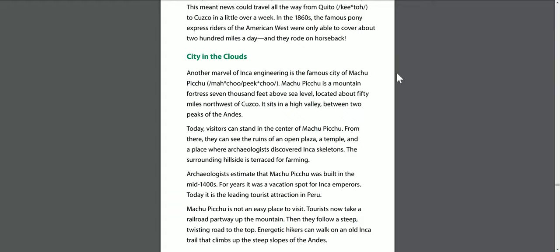Cities in the clouds. Another marvel of Inca engineering is the famous city of Machu Picchu — a mountain fortress 7,000 feet above sea level, located about 50 miles northwest of Cuzco. It sits in a high valley between two peaks of the Andes. Visitors can stand in the center of Machu Picchu and see the ruins of an open plaza, a temple, and a place where archaeologists discovered Inca skeletons. The surrounding hillside is terraced for farming. Archaeologists estimate that Machu Picchu was built in the mid-1400s, likely as a vacation spot for Inca emperors. Today, it is the leading tourist attraction in Peru.